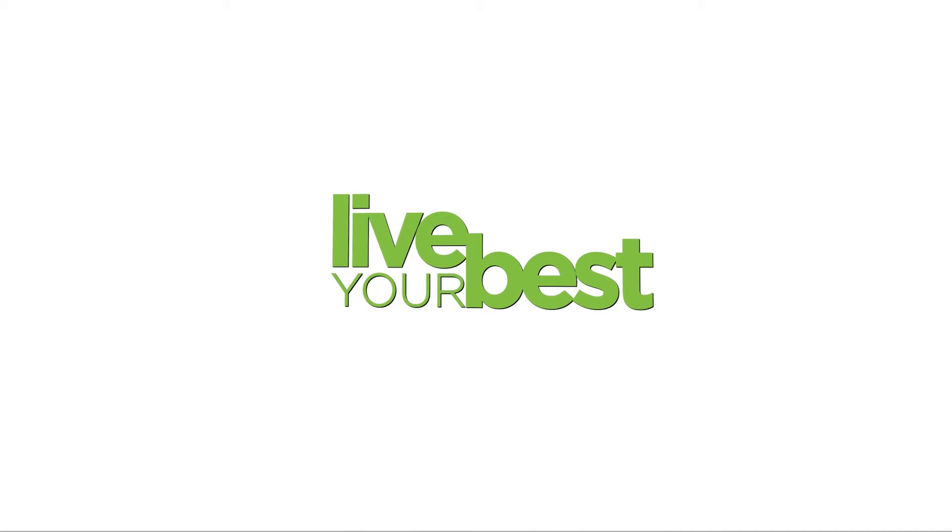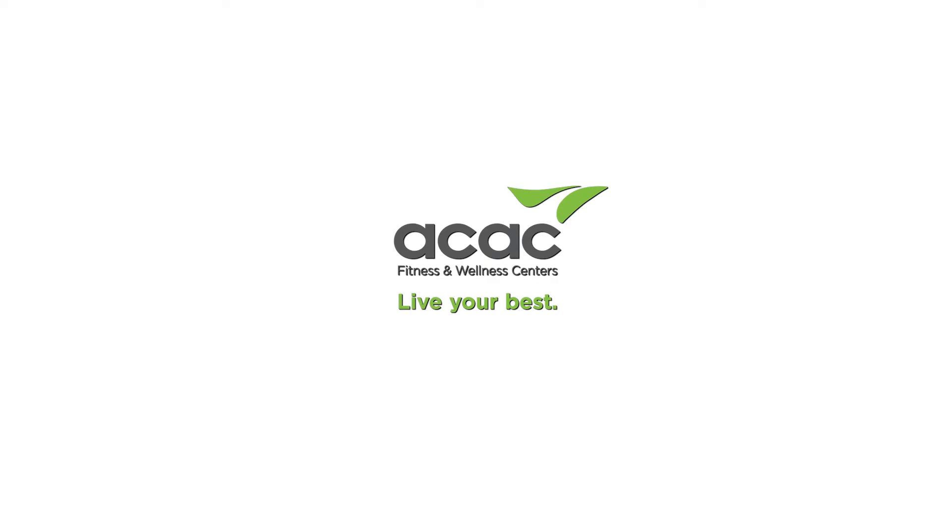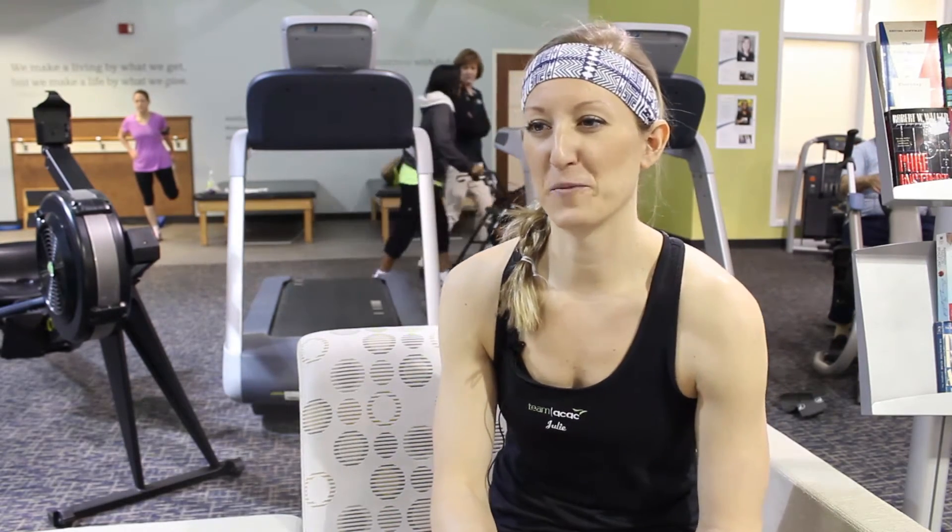My name is Julie Spence. I am a group exercise instructor here as well as a personal trainer, and I teach a couple different formats. I teach cycle, yoga, body pump, CX works, as well as other random formats as well.